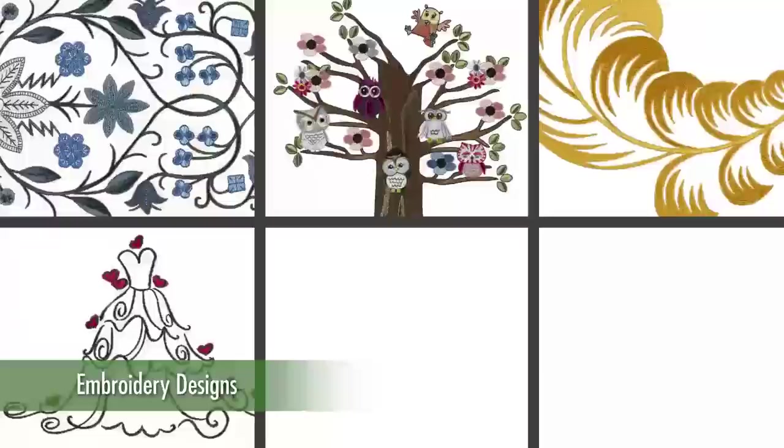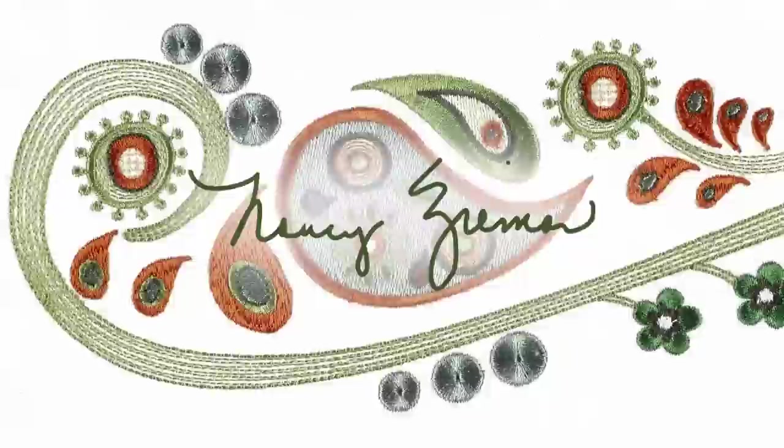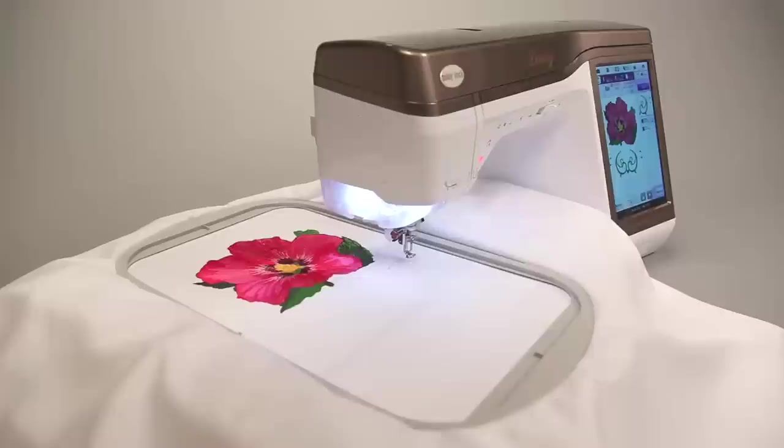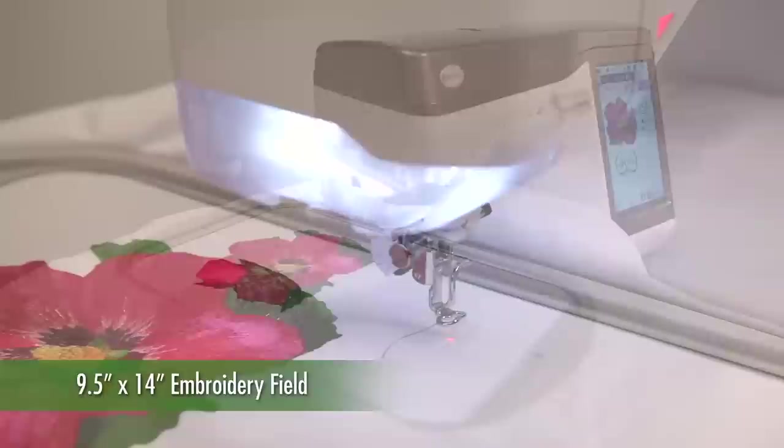The latest embroidery designs are pre-loaded and ready to use, with some exclusive designs from famous sewing authority Nancy Zeman. For the best illumination of the work area and reduced eye strain, Destiny is equipped with enhanced stadium lighting.